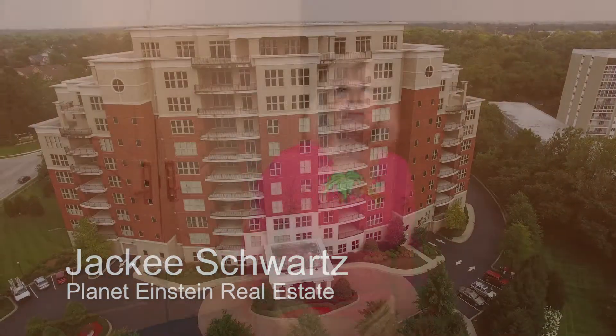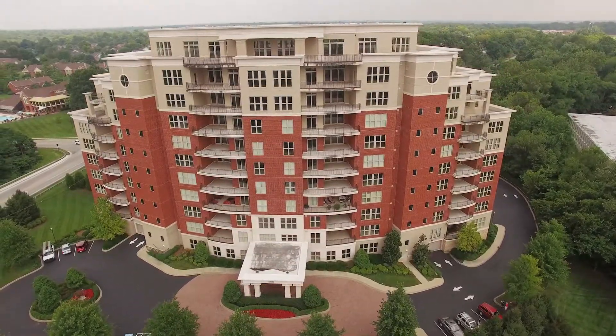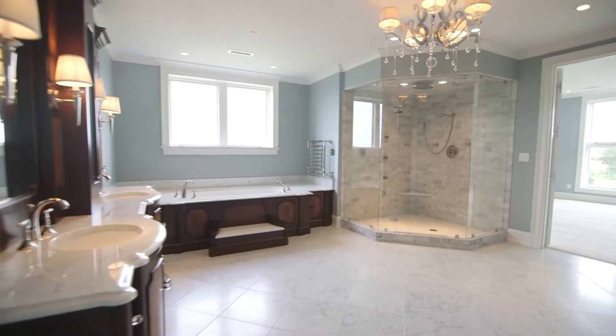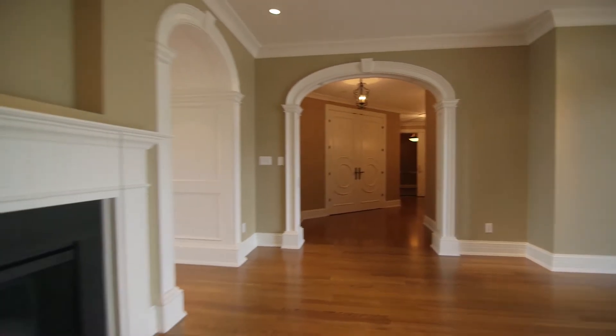Hi, I'm Jackie Schwartz with Planet Einstein Real Estate. Welcome to the seventh floor at Regency Tower. We are in a brand new top to bottom condominium that has almost 4,000 square feet. Let me show you around.